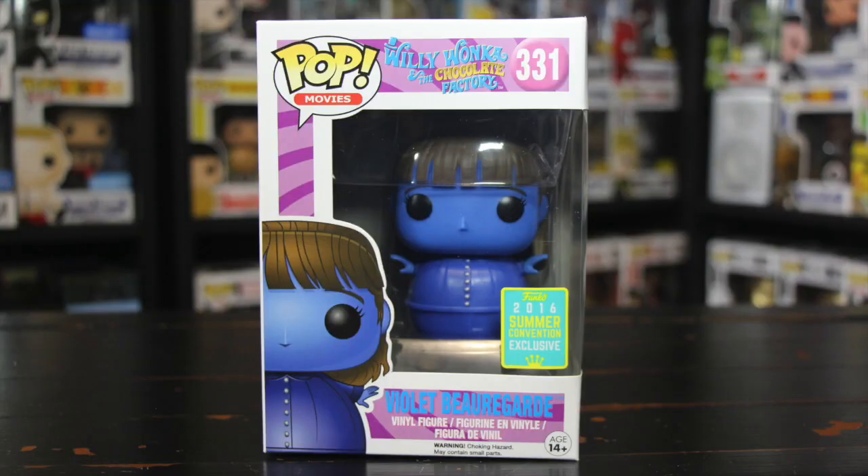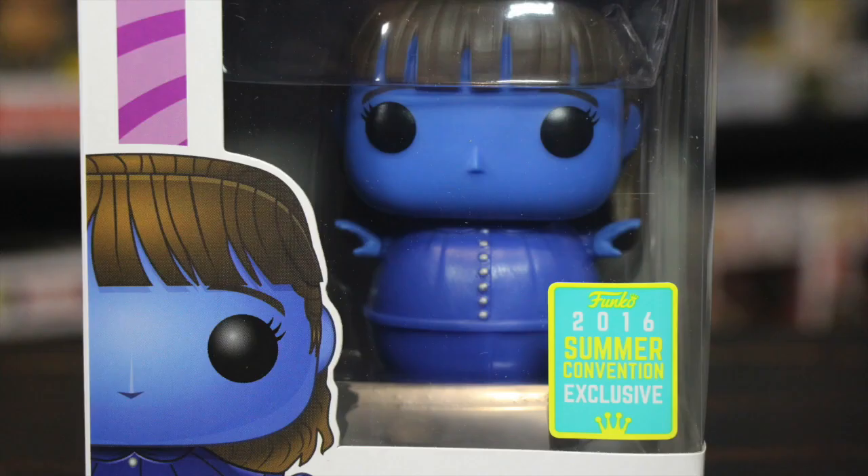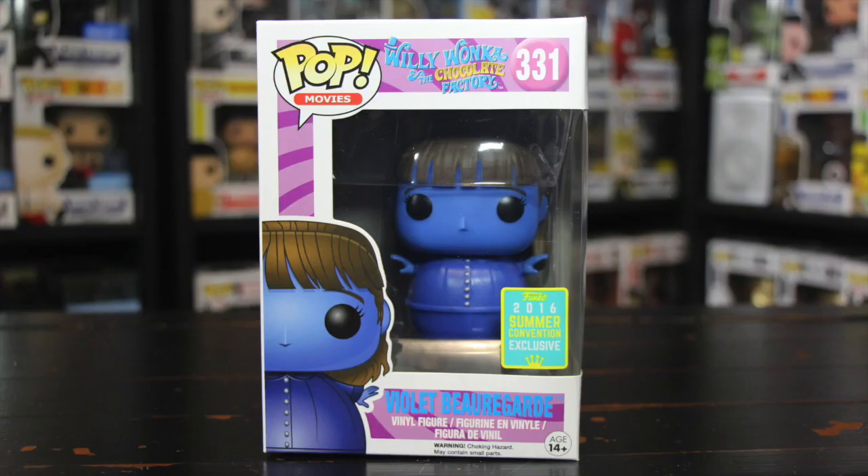The first place I went was Barnes and Noble, and they had Violet Beauregarde from the Willy Wonka series — Willy Wonka and the Chocolate Factory. The reason I picked this one up is because I liked the movie and I thought it was a really cool pop. I like the way she swelled up in the movie, and if you look at the pop, she's the same — like she was floating in the air. This one looks so cool.